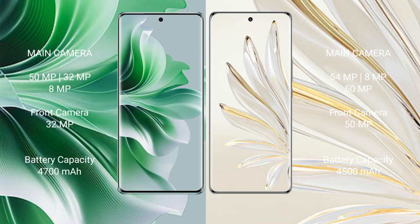Oppo Reno 11 Pro has a 4700mAh battery with 80W fast charging support. Honor 70 Pro has a 4500mAh battery with 100W fast charging support.